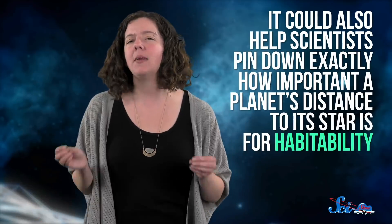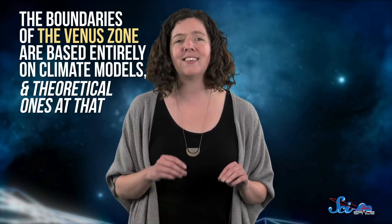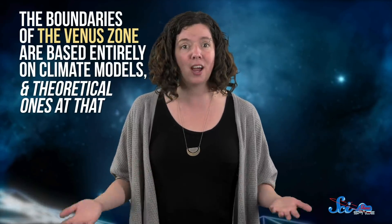As scientists find more Earth-sized planets, the Venus zone will be really valuable for understanding whether or not they're actually like our home planet. It could also help scientists pin down exactly how important a planet's distance to its star is for habitability. Still, this system isn't perfect yet — currently, the boundaries of the Venus zone are based entirely on climate models, and theoretical ones at that.